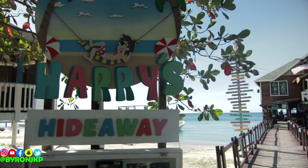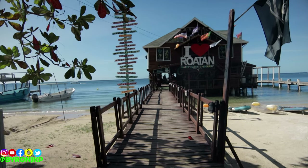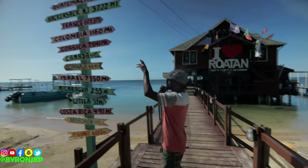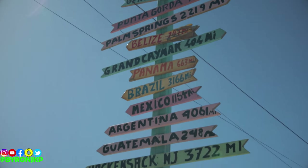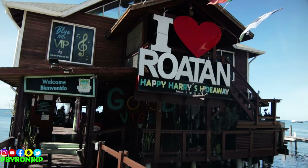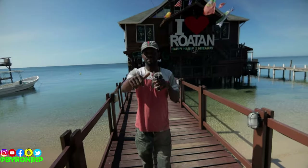All right y'all, we out here at Happy Harry's Hideaway. You can see what's going on right here — got the 'I Love Raw Town' sign, you really can't miss it. You can see all the directions here, make sure you come right this way.